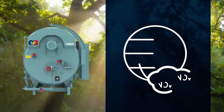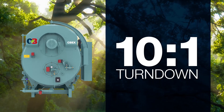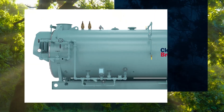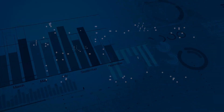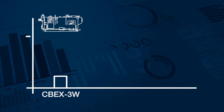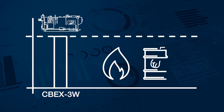It offers low NOx and low carbon monoxide emissions and up to 10 to 1 turndown. Also available on the CBEX3W is an optional integral pre-piped feedwater economizer, further enhancing its eco-friendly credentials. The CBEX3W sets a new benchmark for operational efficiency, regardless of whether you're running on conventional or renewable fuels.